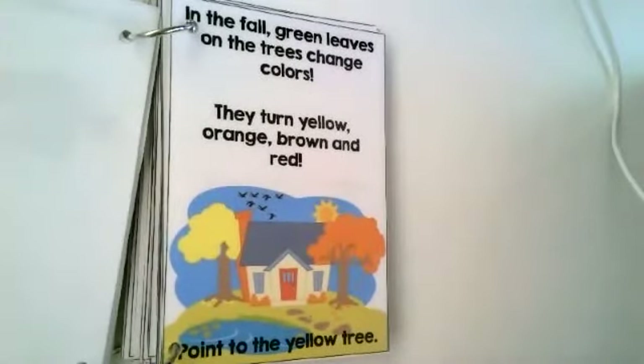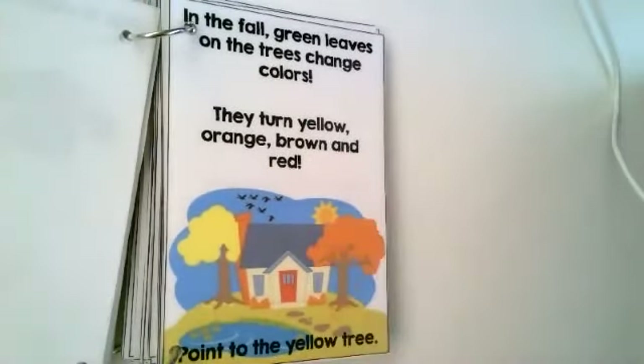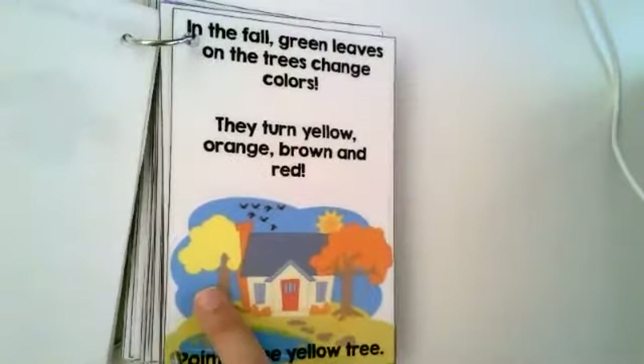In the fall, green leaves on the trees change colors. They turn yellow, orange, brown, and red. Point to the yellow tree. That's a house. That's a sun. I found the orange tree, so that means this tree is the yellow tree.